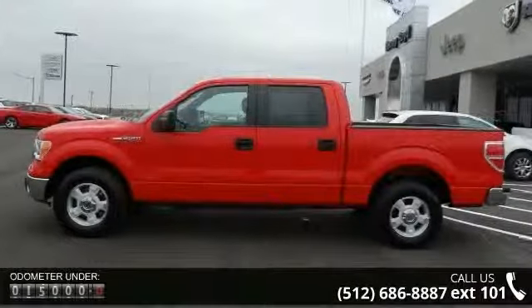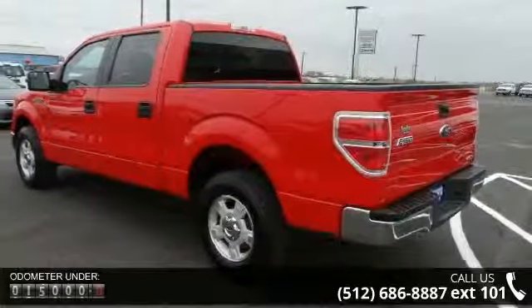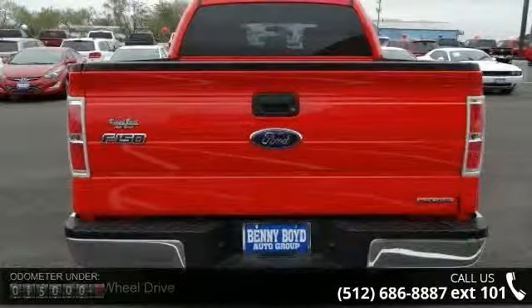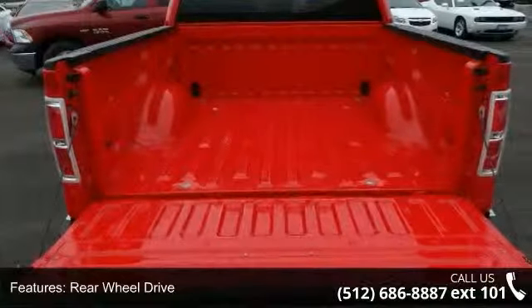This vehicle's top features include rear-wheel drive, power steering, ABS, four-wheel disc brakes, aluminum wheels, privacy glass, power door locks, automatic headlights, fog lamps and MP3 player.